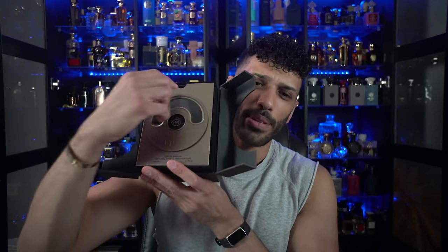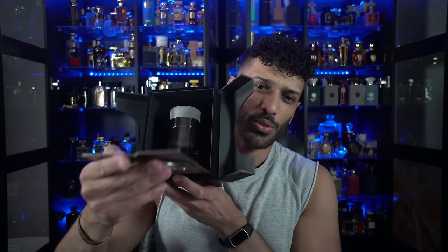So you open this — okay, this is actually pretty sick. You open it up like so, reminds me of Arabian Oud. I have an Arabian Oud fragrance that — this is pretty sick, man.